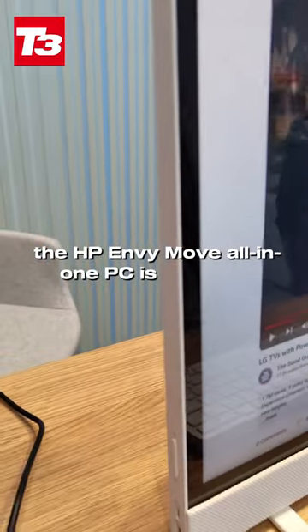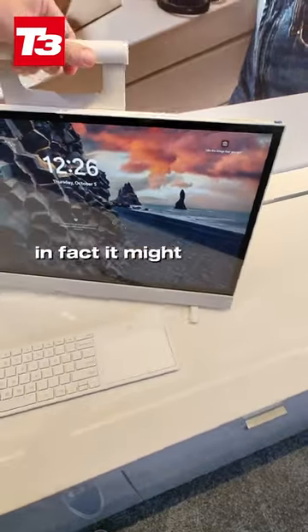The HP Envy Move all-in-one PC is not your average PC. In fact, it might just give the iMac a run for its money.